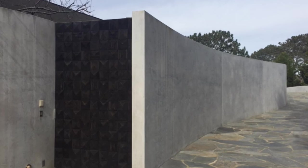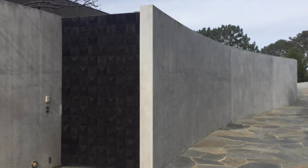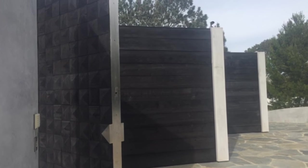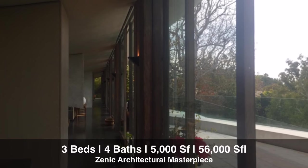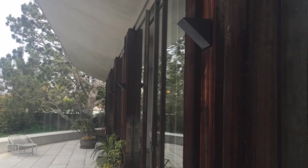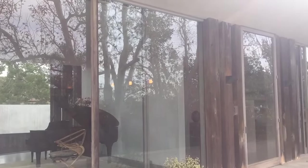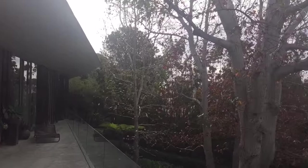Nestled in the secluded, prestigious neighborhood of La Jolla Farms, welcome home to your breathtaking Zen architectural masterpiece. Named the Brushstroke Residence, this estate is a collaboration of the award-winning architect Wallace Cunningham and its original owners. You may recognize it from being featured in Architectural Digest in 2006.